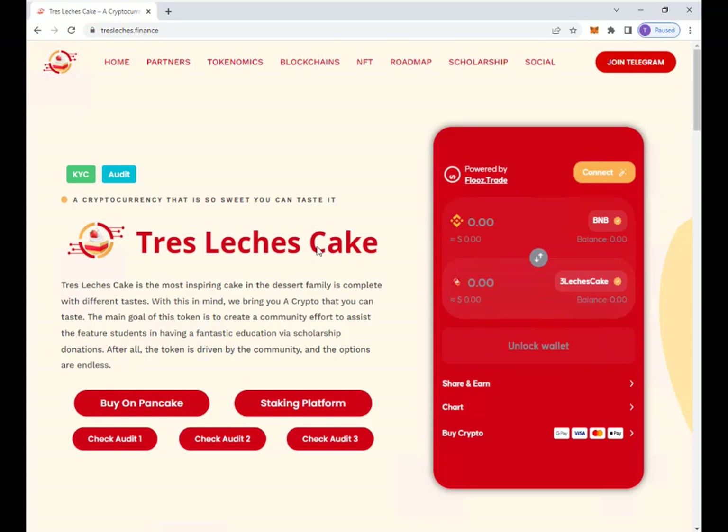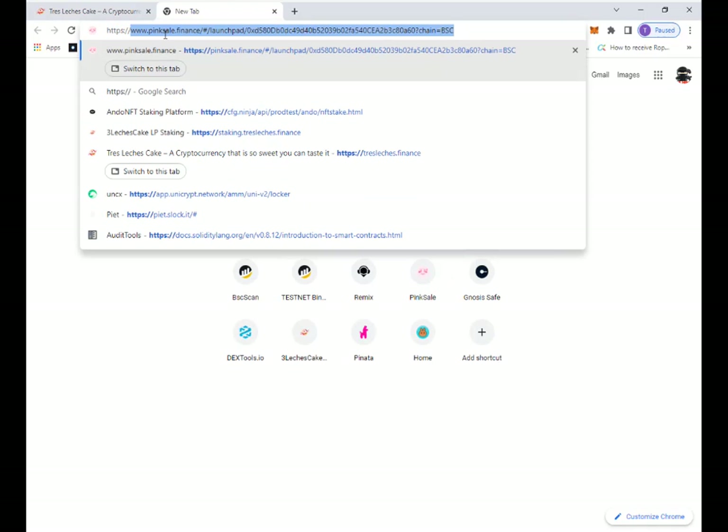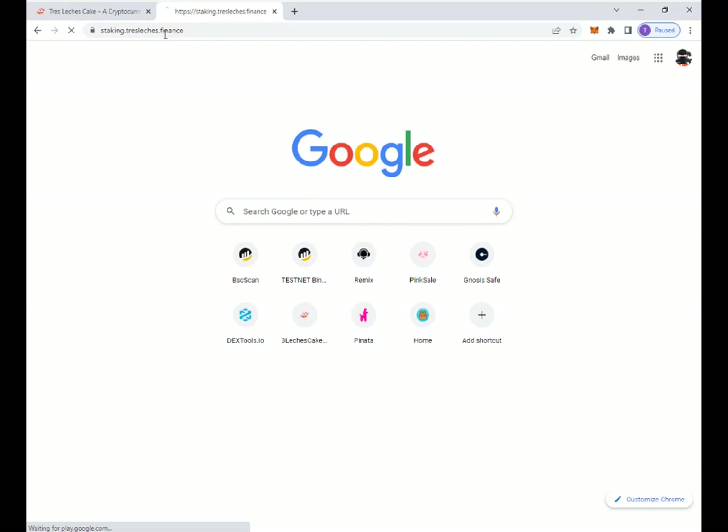Hello everybody, welcome to another episode of Tres Let's Just Cake, a cryptocurrency that is so sweet you can actually taste it. This developer is always on point, always working hard for the community and building amazing things. Since our last episode, I wanted to update you guys on what's going on with Tres Let's Just Cake during this month. The entire crypto market is down, but these guys are doing and developing amazing things for the entire community.